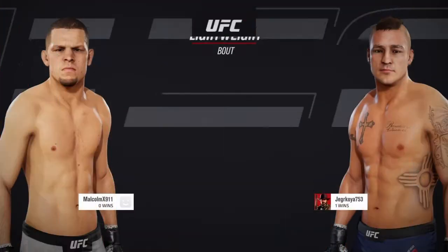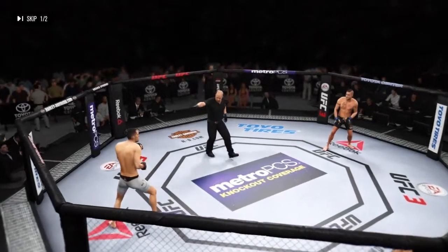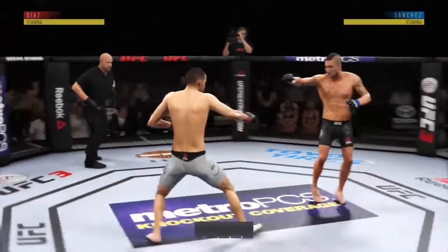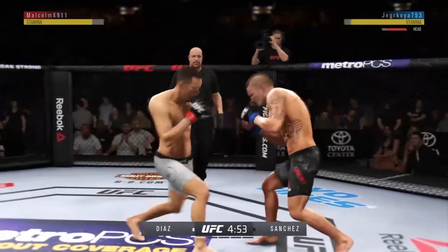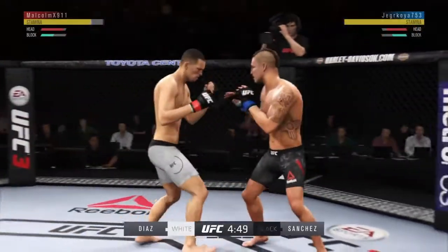Up next, we get to this lightweight tilt between Nate Diaz and Diego Sanchez. All right, so here we go with this stand-up-only fight. You guys gotta play by the rules — no grappling or wrestling of any type. You cannot do follow-up strikes on the floor. Let's see who the last man standing will be tonight. And that one certainly found the target.